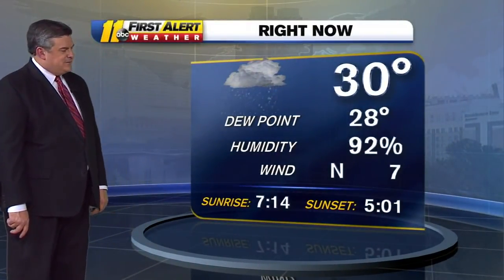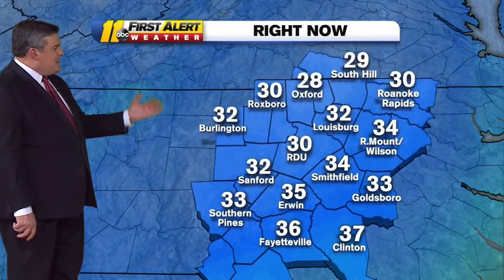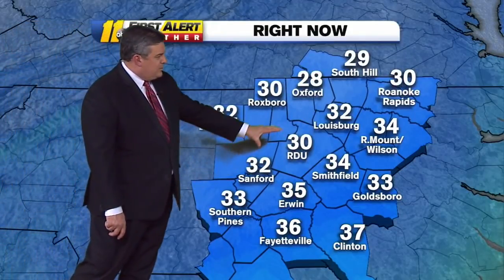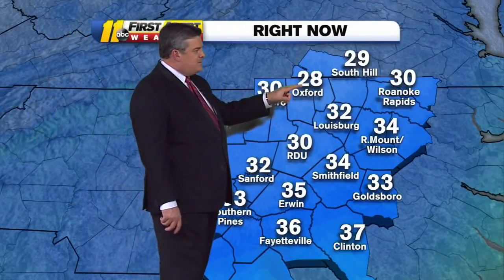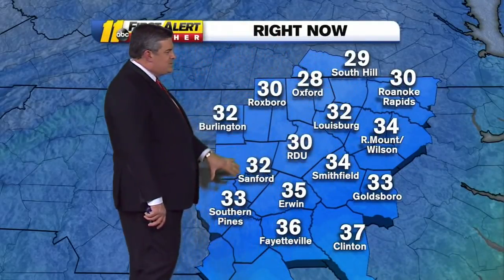Live look into downtown Raleigh, where snowflakes are just falling — 92% humidity, north wind at seven. As we head into the 9:30 hour, temperatures have dropped down to 30 at RDU, 32 in Sanford and Burlington, 30 in Roxborough, 28 in Oxford, and 29 in South Hill, Virginia. That temperature gradient is critical.